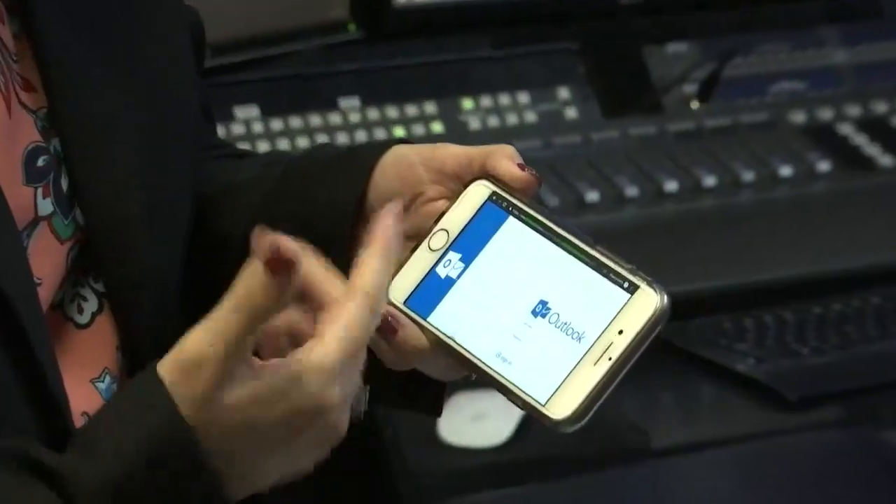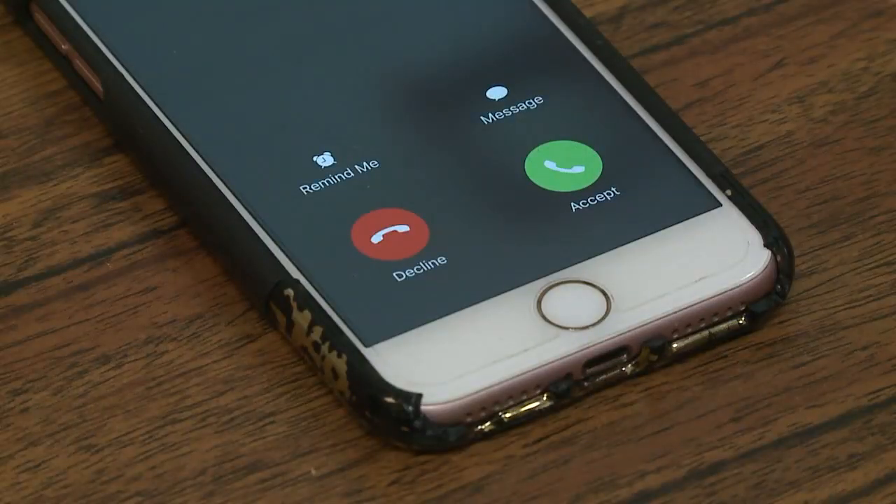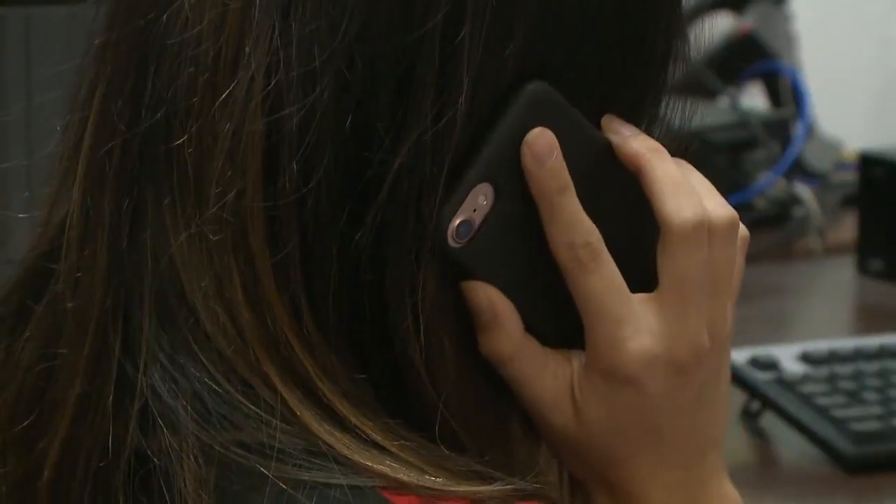These scams come in the form of phishing emails and robocalls. Right there is the red flag, because they don't actually call you. Especially with someone you don't know, you should just say thank you and hang up. And if you really think it's that company, find their number elsewhere.